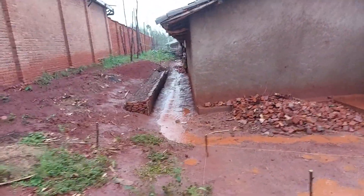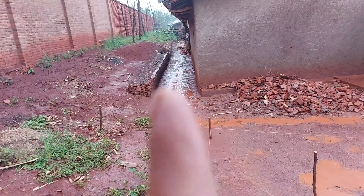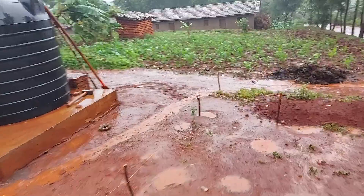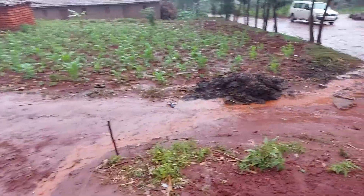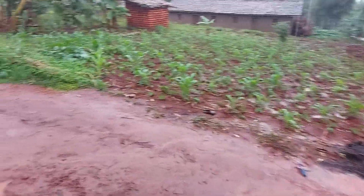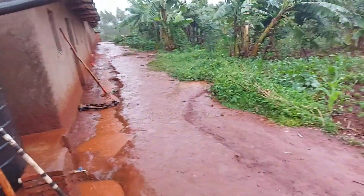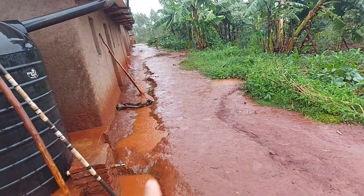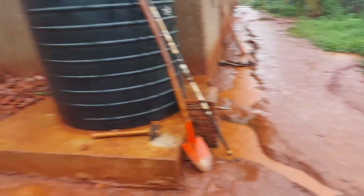Water is going down from the roof over there, into that small path, and onto the road. What we're gonna do is change this — make this area higher over there, lower here.